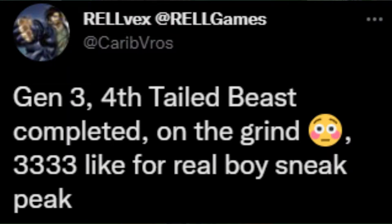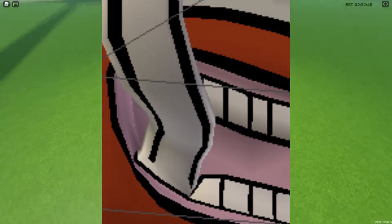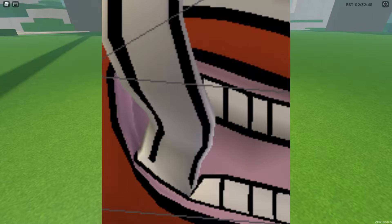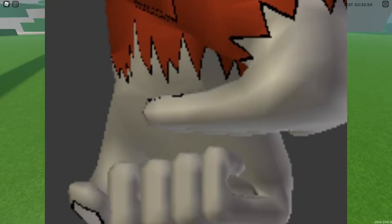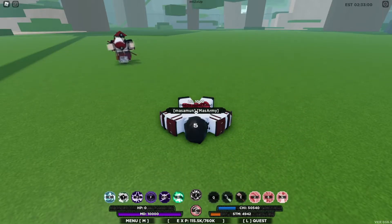While I was editing, we got some new sneak peeks. Rovex posted saying Gen 3 Fourth Tailed Beast was completed — on the grind — and he said 333 likes for the real sneak peek. This is how it's looking: we got the mouth of the Fourth Tailed Beast, and the other is the tail and hand, I'm pretty sure. I'll make another video once the actual leak comes out, but this is all the information we have so far.